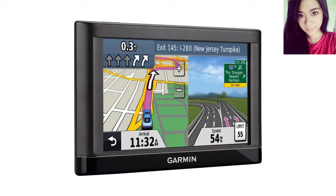My last GPS was the Garmin 3790, which was excellent. However, it froze up and died on exactly the 29th day of use, which allowed me just 24 hours to return it to Amazon.